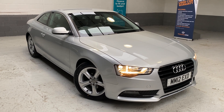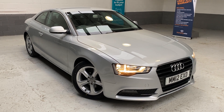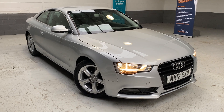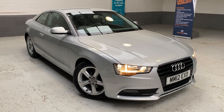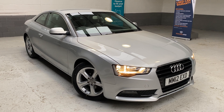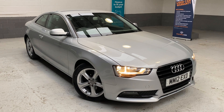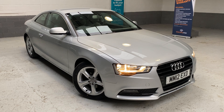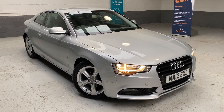Just to take you through some specification details: this car is equipped with 17-inch 5-arm alloys finished in silver, leather upholstery in grey, Audi sound system, auto lights and wipers, rear parking sensors, electric and heated door mirrors, multifunction steering wheel, gear shift paddles on the steering wheel, Bluetooth mobile phone preparation, and daytime running lights.